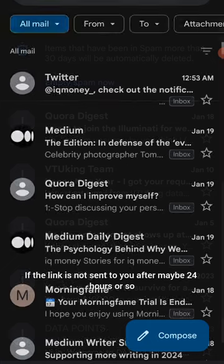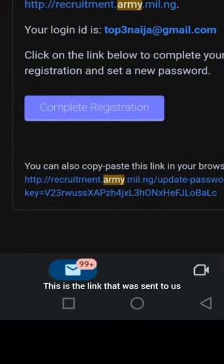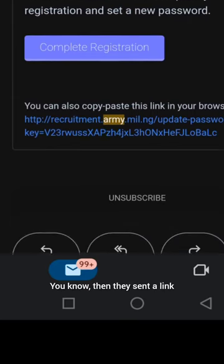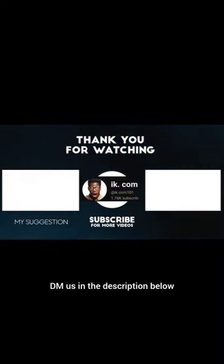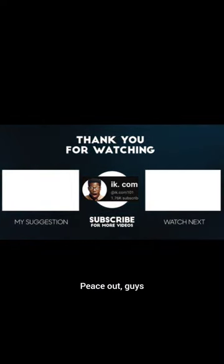If the link is not sent to you after maybe 24 hours or so, what you do is open another email. This is the link that was sent to us — we opened another email and used it to try again, and they sent the link. So if you try the first time and they did not send you a link, open another email and try again — it will definitely work. If you have any issues, DM us in the description below. Bye for now, see you in our next videos, this is iek.com, peace out guys.